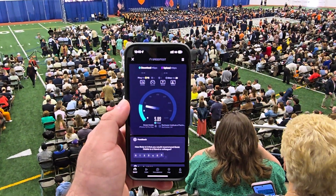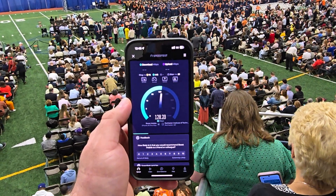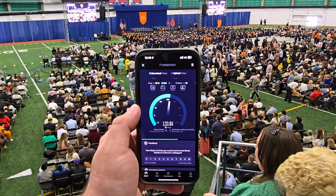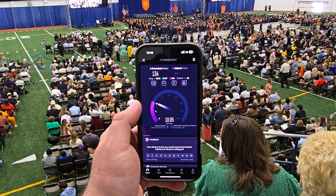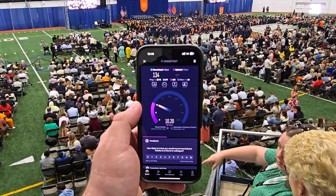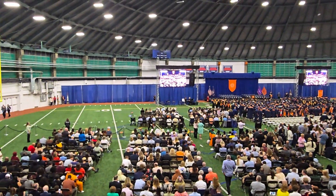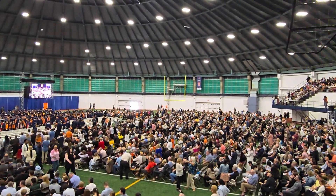Next up, we're going to do Boost Mobile just for kicks. We've got Boost running a 76 millisecond unloaded ping. Download is at 132 — really good — as my wife gives me the eyeballs in the corner there. So yeah, 134 down, jitter at 20. Loaded ping times are kind of getting up there, but not terrible. 10 megabits per second on the upload. Boost is very usable here in Syracuse.